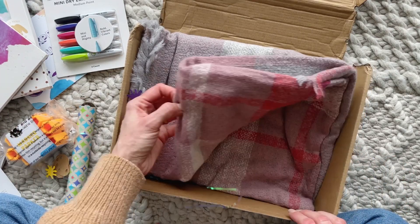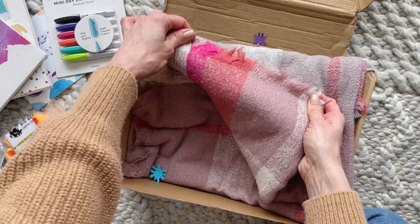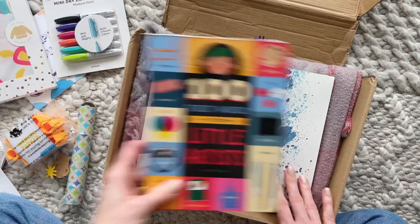And then this beautiful scarf for mama — how pretty is this? I love love love the colors. So fun!